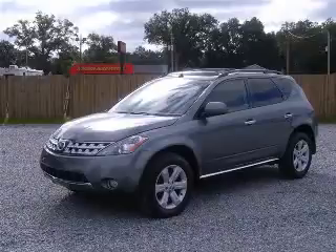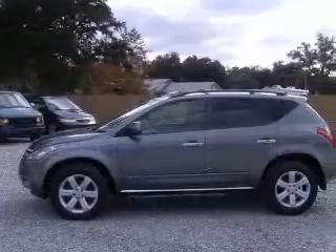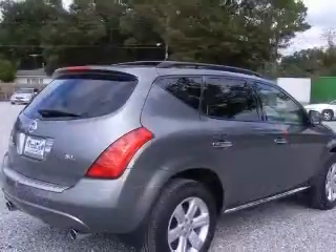We are proud to present this excellent 2006 Nissan Murano. This Murano has a 3.5L V6 engine and a continuously variable transmission.